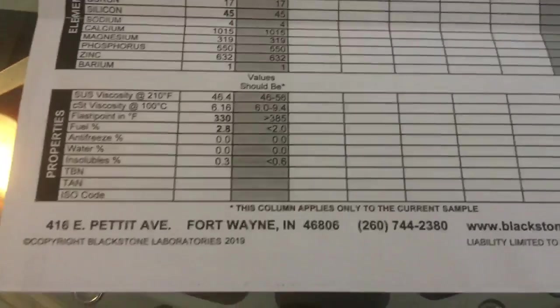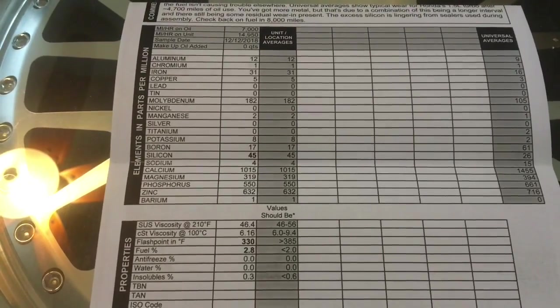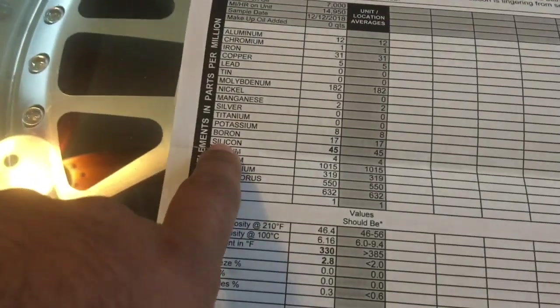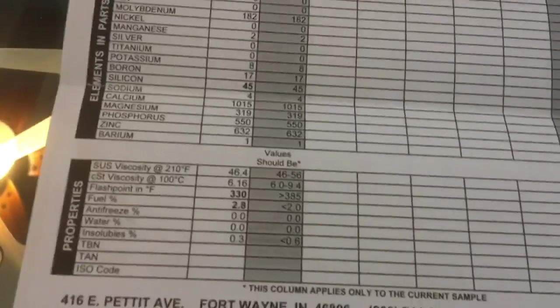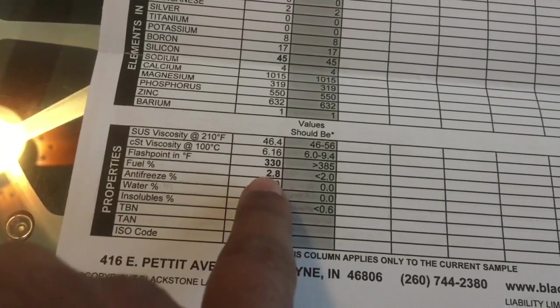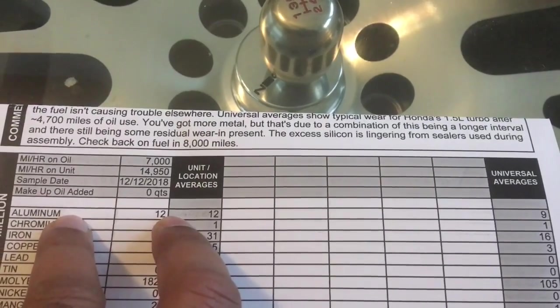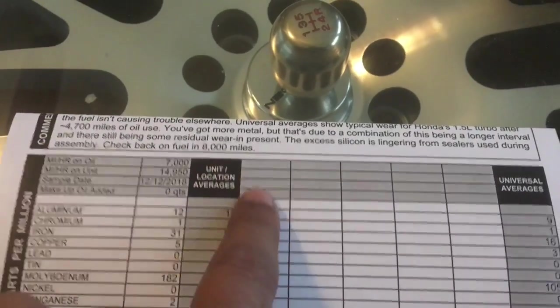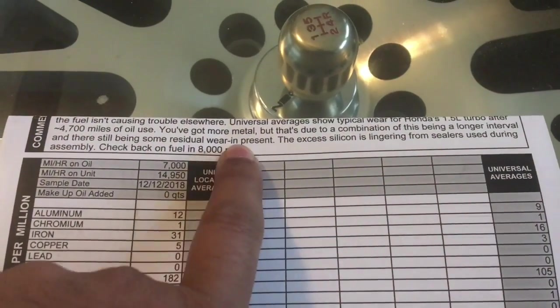As far as the next step, I'm going to call Honda again and see if I can get this fix done. Everything else other than silicon — which is right at 45 — is within averages. Flash point and fuel percentage at 2.8% is pretty much what they said is universal. This would show typical wear for a Honda 1.5 turbo after 4,700 miles with 30% left — more metal, but just due to a combination of a longer interval and there still being residual wear present.